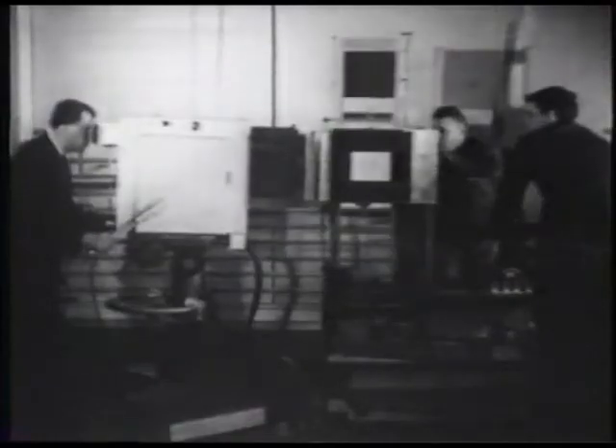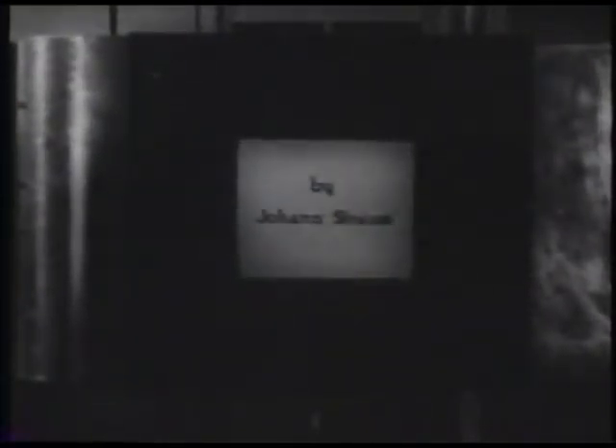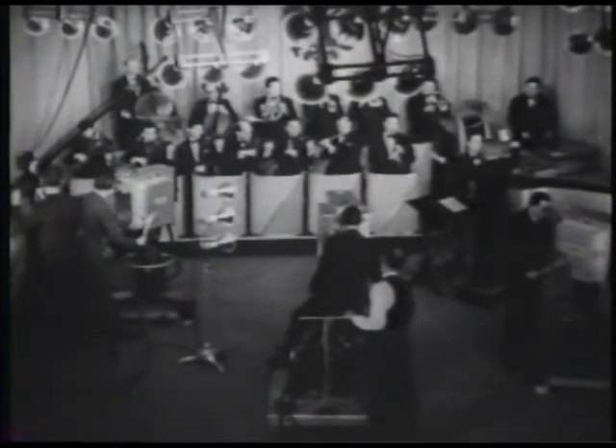As the first step in the program, the title camera is trained on the printed titles, and these are sent out over the air. Then, at a signal from the director, the television broadcast gets underway.